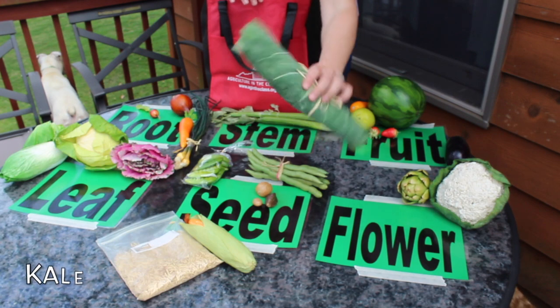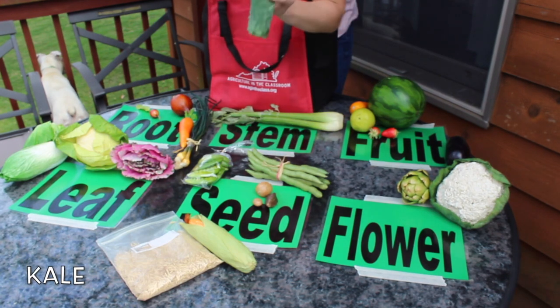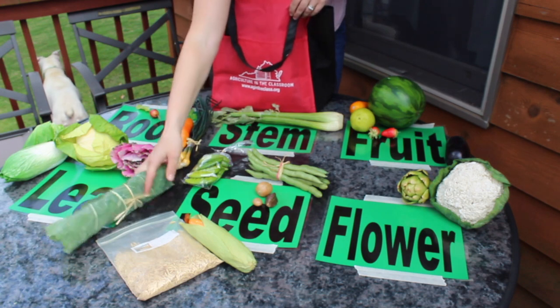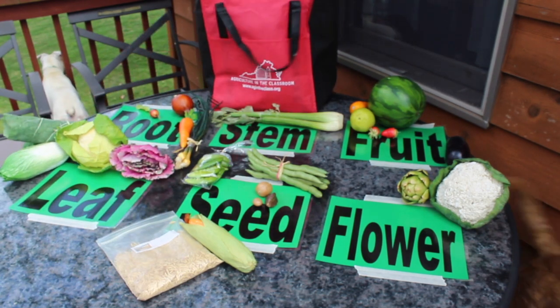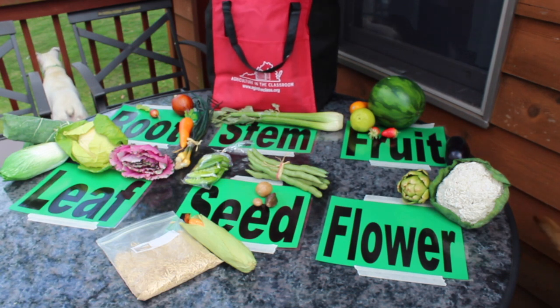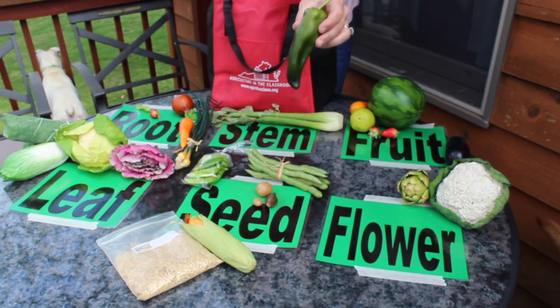Kale, which is so rich in vitamins and minerals. Pepper.